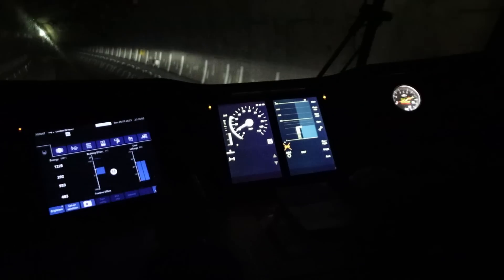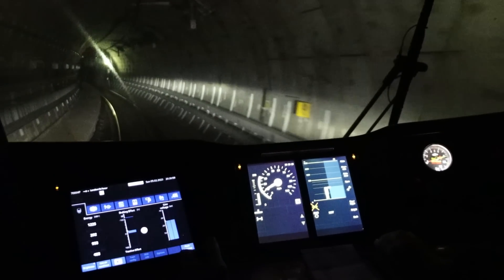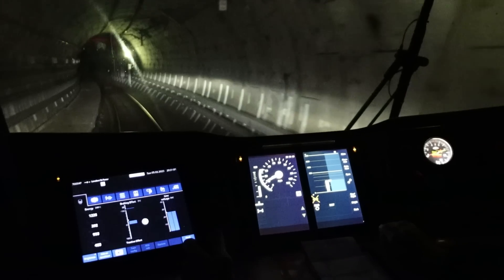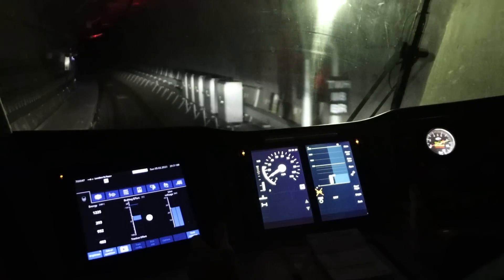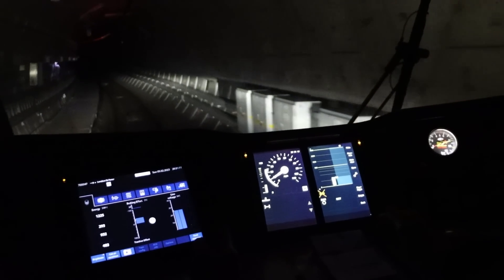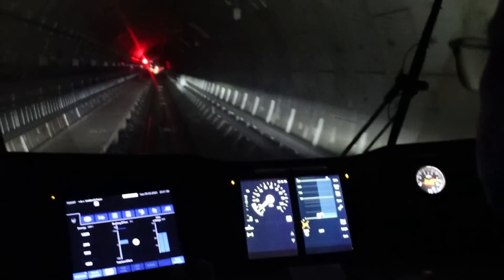We're not in ATO at the moment — we're in social manual. ATO doesn't kick in until St Pancras? It kicks in just after this banner repeater, but we don't take ATO in a braking curve when we're coming up to a red signal — that's just a safety practice. You can see ATO is being offered — that yellow flashing light is ATO — but because we're in a braking curve towards a red signal we don't engage it. We can see ahead of us the train that's the reason why we're being held.